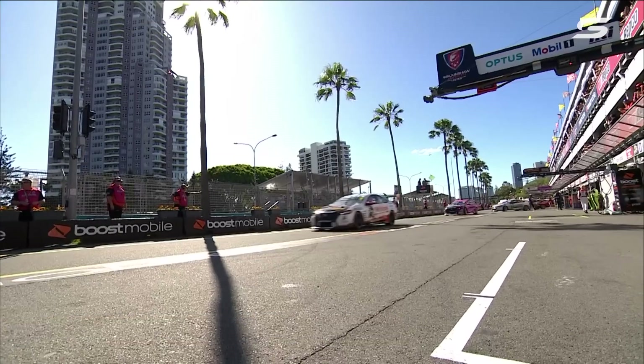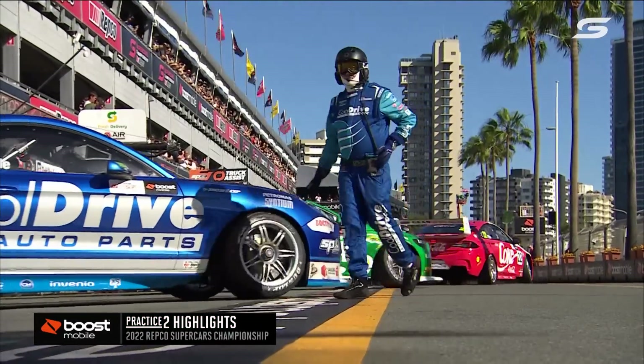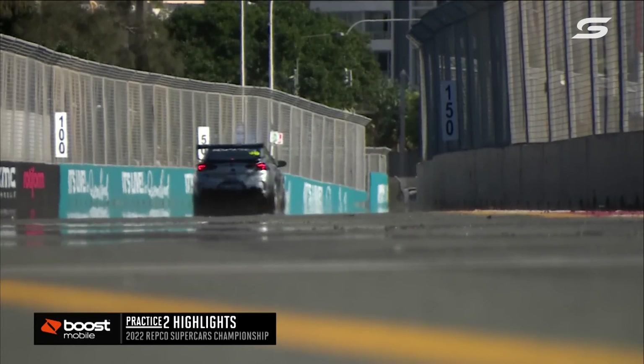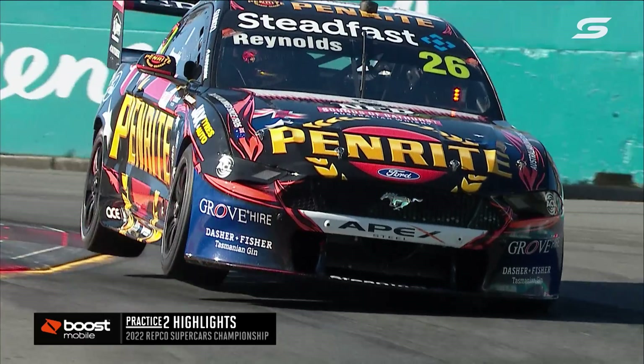Boost Mobile Gold Coast 500. Now the Boost Mobile highlights of the second practice session. One degree warmer than earlier in the day — 31 degrees — and the breeze varying quite substantially between about 10 to 25 kilometres an hour from the west, blowing out to that gorgeous South Pacific Ocean.